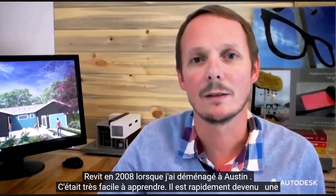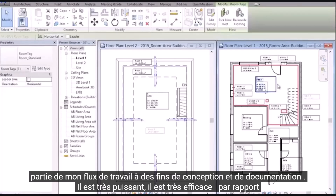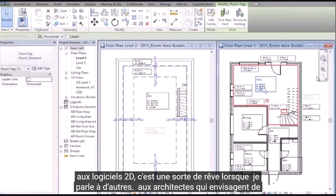I first started using Revit in 2008 when I first moved to Austin. It was very easy to learn and it quickly became part of my workflow. For design and documentation purposes, it's very powerful and very efficient. Compared to 2D software, it's kind of a dream.